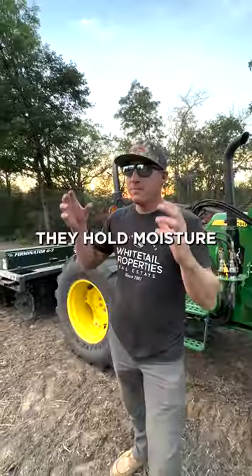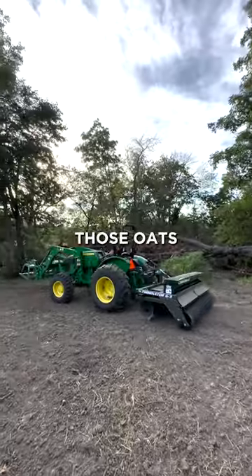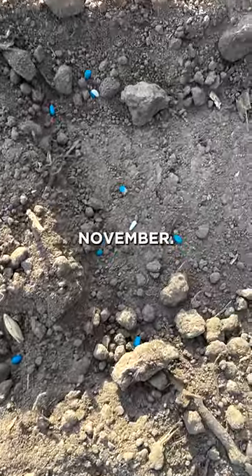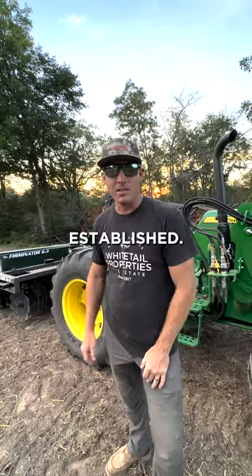They hold moisture, they give them shade. But more importantly, this fall I'll still have a plot here to hunt over. Those oats germinate really quick. October 1st through early November, it's going to be one of the hot spots on the farm. And then next spring we'll have our nice perennial plot established.